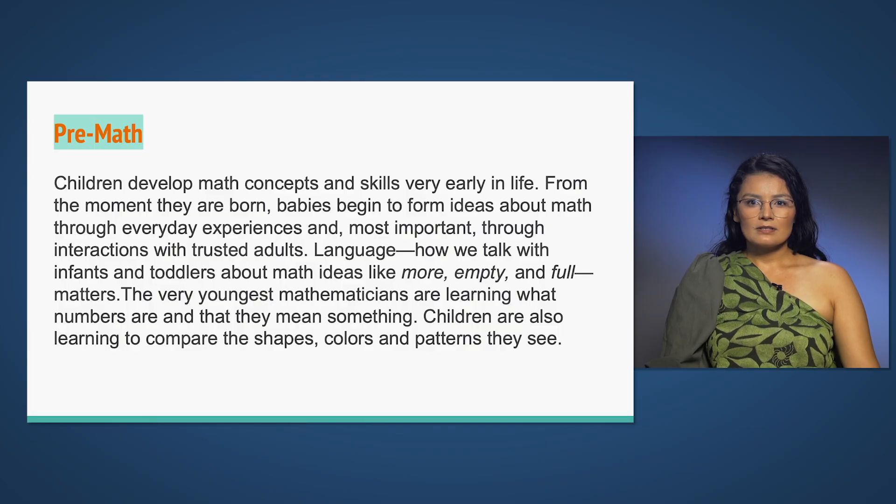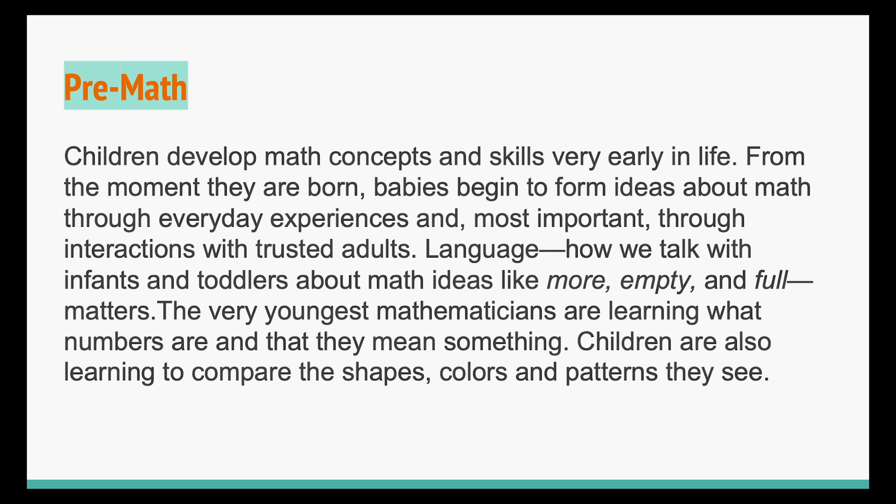Children develop math concepts and skills very early in life. From the moment they are born, babies begin to form ideas about math through everyday experiences and, most importantly, through interactions with trusted adults. Language — how we talk with infants and toddlers about math ideas like more, empty, and full — matters.